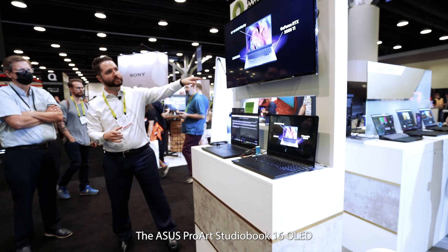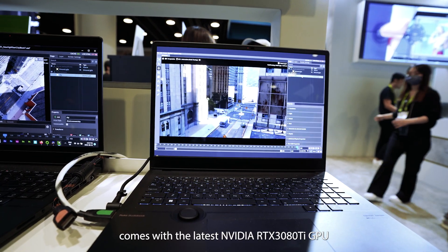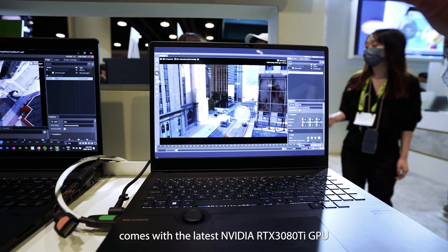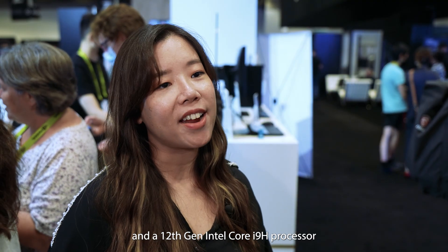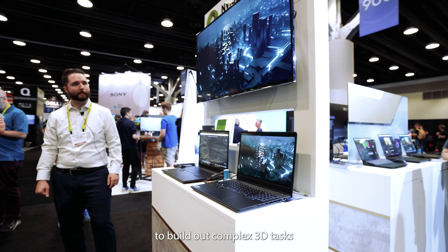The ASUS ProArt StudioBook 16 OLED used in this complex project comes with the latest NVIDIA RTX 3080 Ti GPU and a 12th Gen Intel Core i9 processor, providing the performance needed to build out complex 3D tasks.